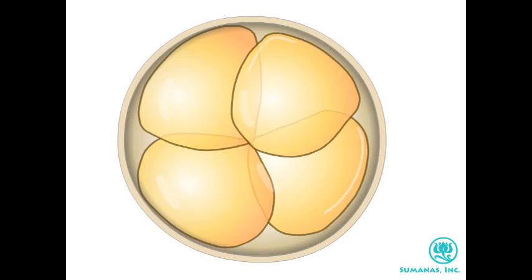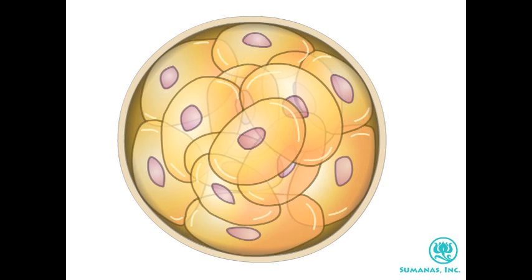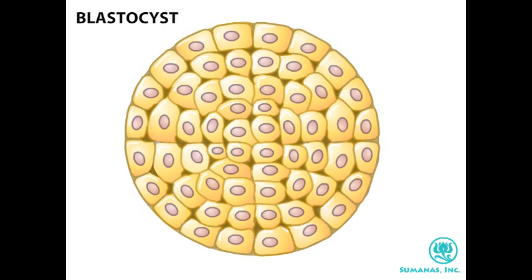The fertilized egg divides first into two cells, then into four, and so on. By about five days after fertilization, a multicellular ball of cells known as a blastocyst is formed.